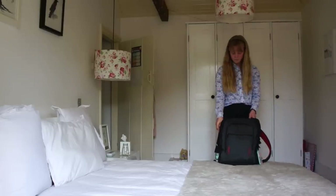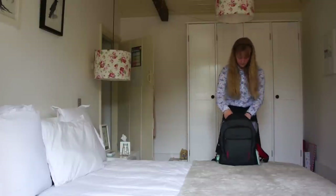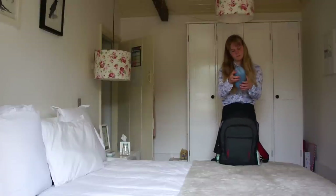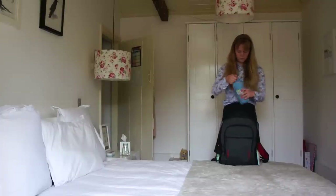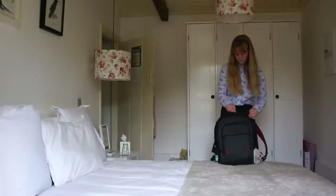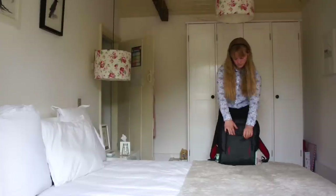Then I check that everything is in my school bag, which is so important. I actually checked the night before as well, but it's really essential for me to be super organized on the first day of school. So here is me just making sure that everything is in my bag, and then I'm ready to go.